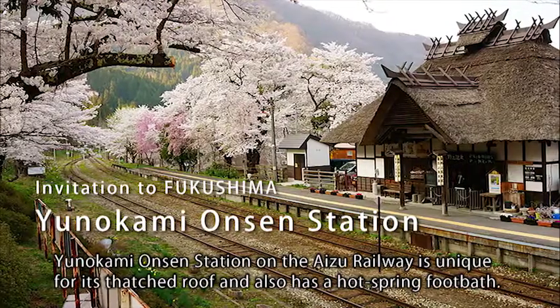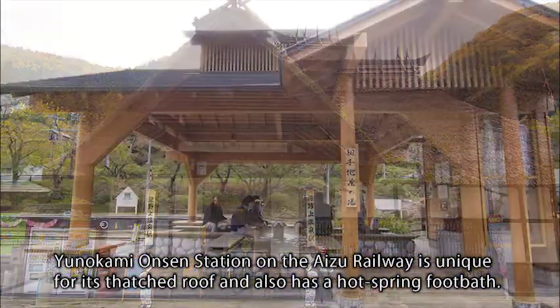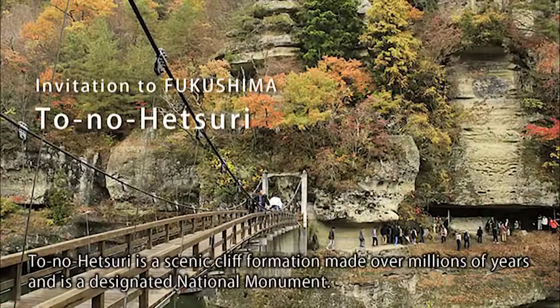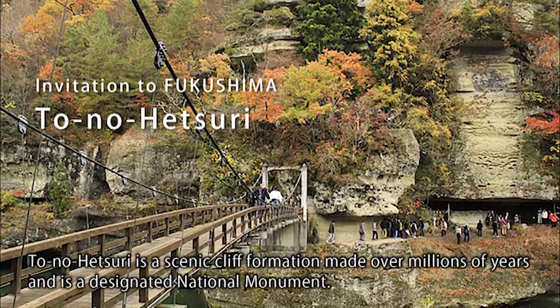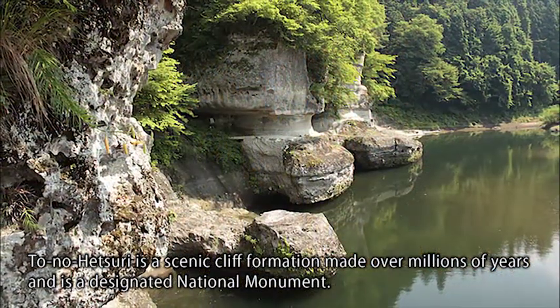Yunokami Onsen Station on the Aizu Railway is unique for its thatched roof and also has a hot spring foot bath. Tō no Hetsuri is a scenic cliff formation made over millions of years and is a designated national monument.